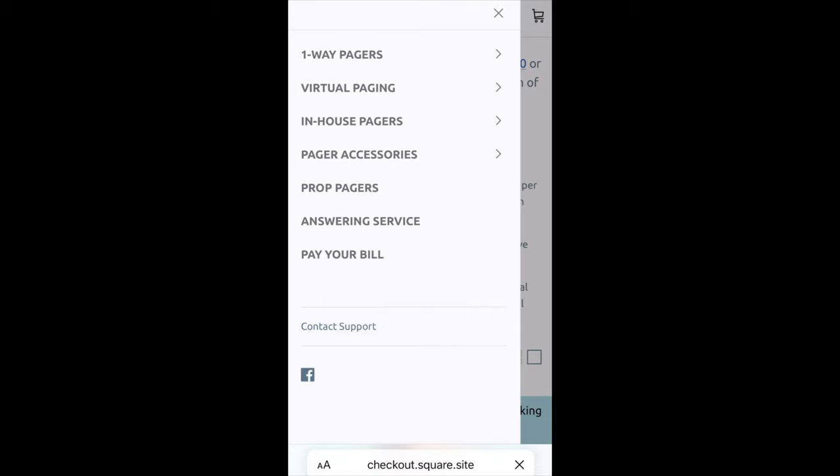Underneath pay your bill, you can pay your bill here if you normally pay via an invoice through the mail and you don't pay through the email you receive. If you pay through the email, you can just click that link — that's the easiest way. All right, so let's take a look at our one-way pagers.